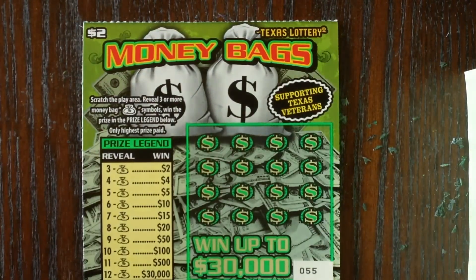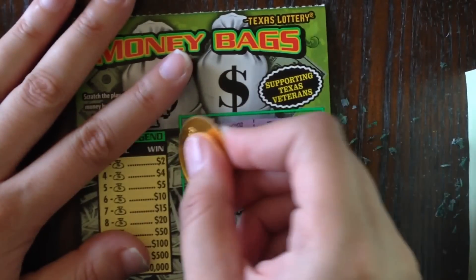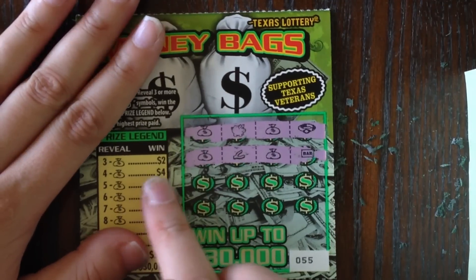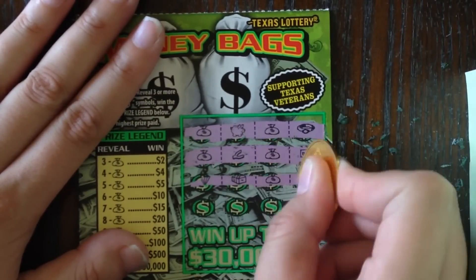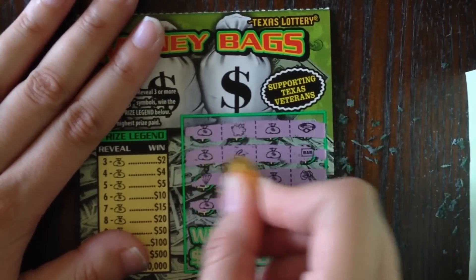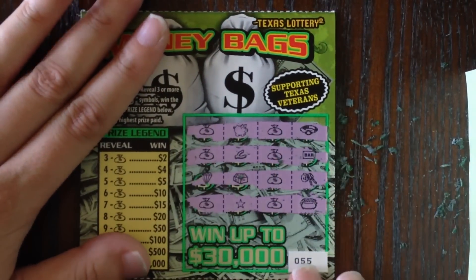I have a feeling about ticket number 55 — let's see if it pulls through for us. Two money bags in the first row, two money bags in the second row, so we're already at four bags which is four dollars. Let's see if we're going to find any more. Alright, five bags — and the last row...